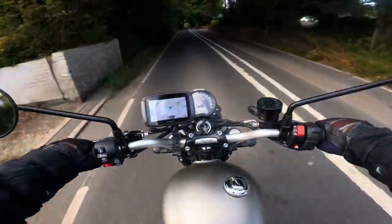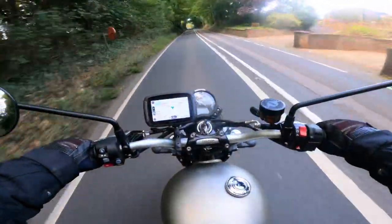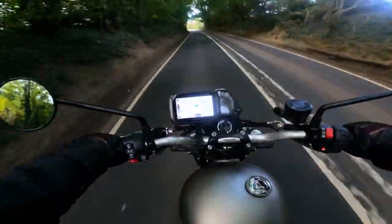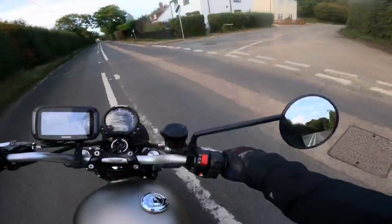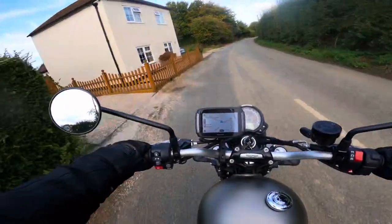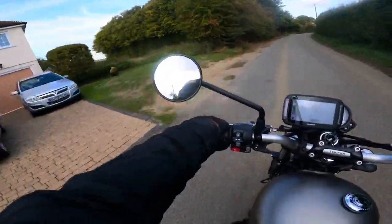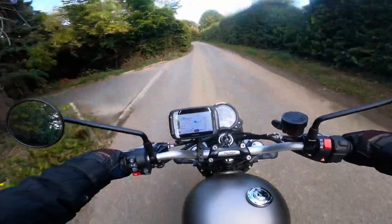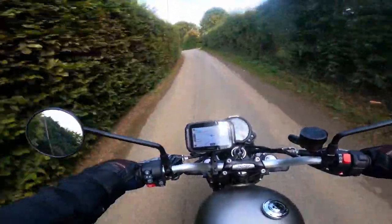I shall look him up on YouTube — he's got a couple of videos out there. The sun's come back out in the meantime.